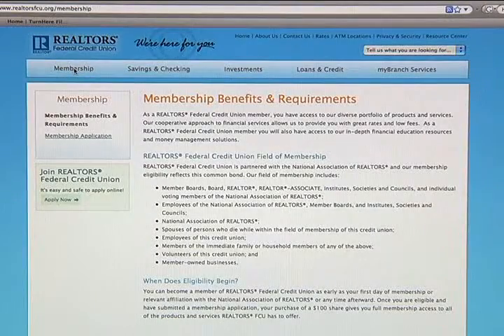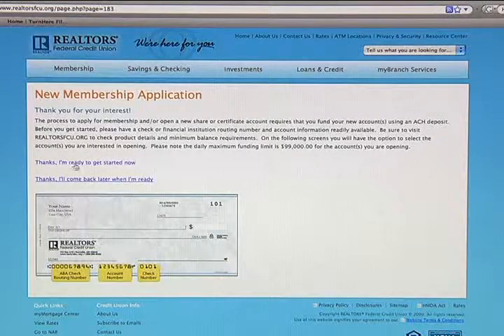Our biggest benefit is that we will make life easier for realtors. This is a pure credit union — exactly for realtors and their needs. It is for the members of the National Association of Realtors and their families, and it will always be for the National Association of Realtors and their families.